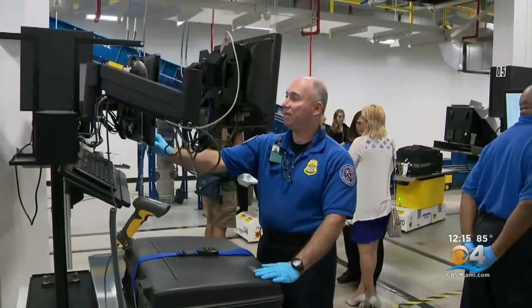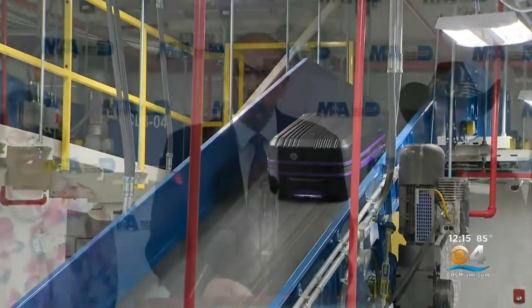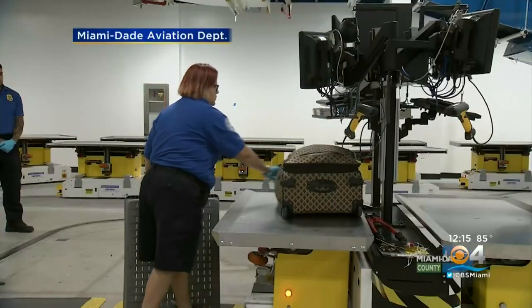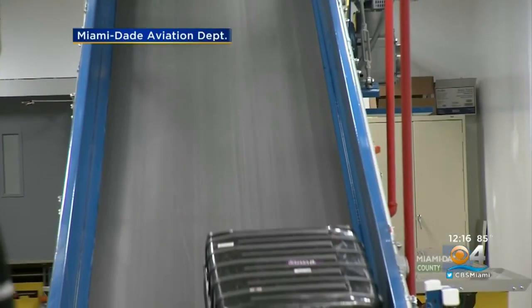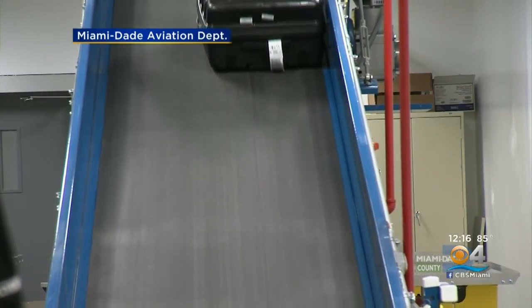It's also expected to cut back on workplace injuries since much of the system is automated. This new system improves the efficiency of the checked baggage handling system and reduces the risk of injury to transportation security officers, who no longer have to lift, push, pull, or carry bags while doing those checks.